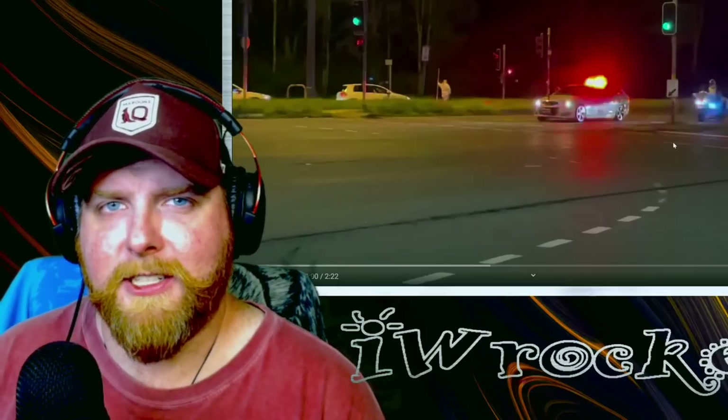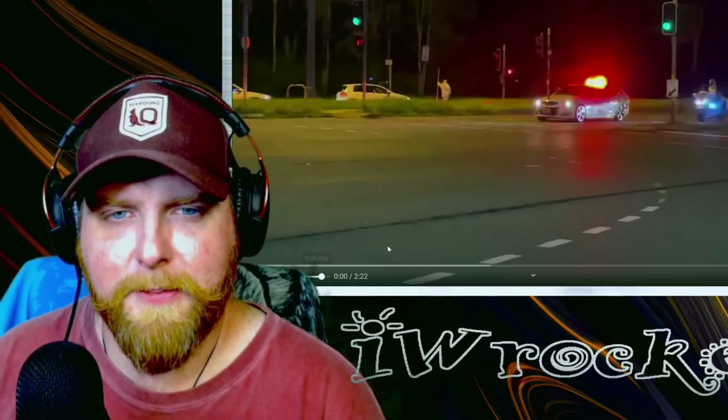This is from a channel called Clinton Down. This will be linked in the description down below so you can check his channel out and watch this whole video uninterrupted. Let's check it out.